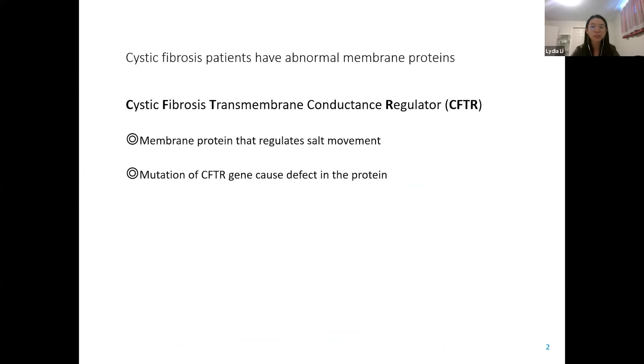Cystic fibrosis is an inherited progressive disease caused by genetic mutation, with symptoms including persistent coughing with thick mucus and recurring lung infections. Depending on the mutation, severity of symptoms and lifespan of patients vary. Cystic fibrosis transmembrane conductance regulator, CFTR, is a membrane protein that regulates salt movement in and out of cells. It is encoded by the CFTR gene, and mutations in this gene cause defects in the protein in cystic fibrosis patients.